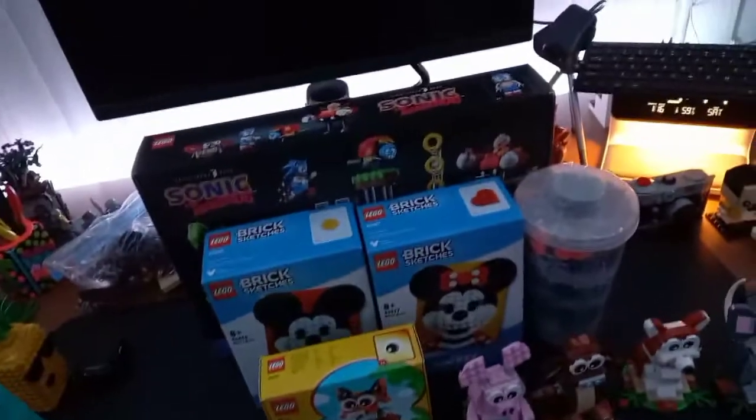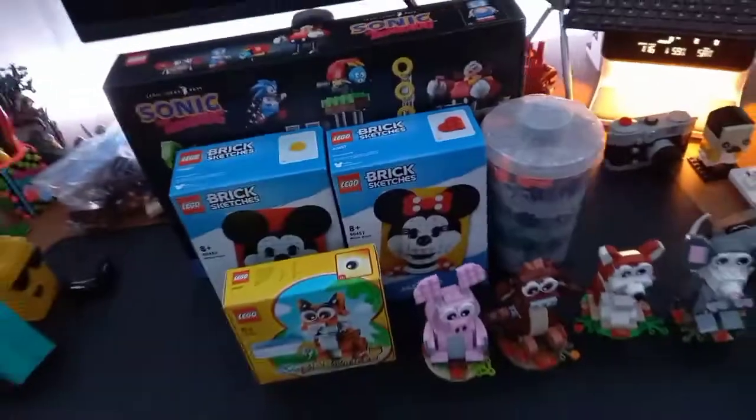So that's my LEGO haul for January 2022. If you enjoyed, like, subscribe, and bye.